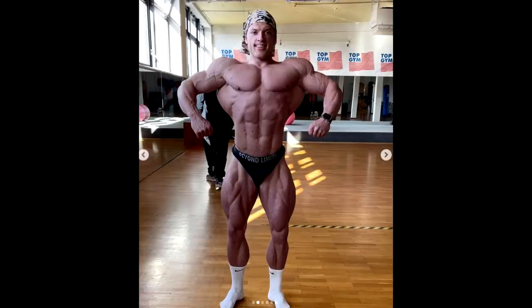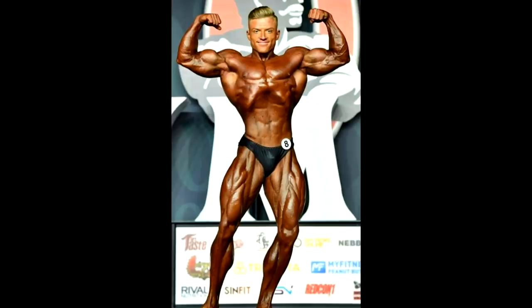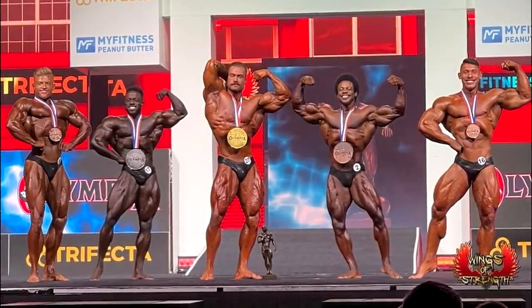He didn't have a lot of time to progress, to actually grow. At Mr. Olympia he had a glaring weakness — basically an imbalance. His upper body was way smaller than his legs and his lower body. Still, it didn't stop him from beating all those guys at Mr. Olympia except for Breon Ainsley, Terence Ruffin, and Chris Bumstead.